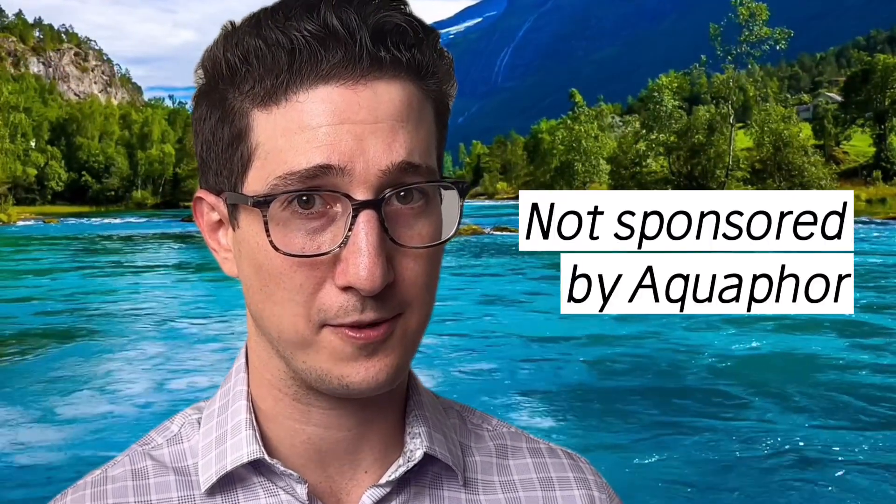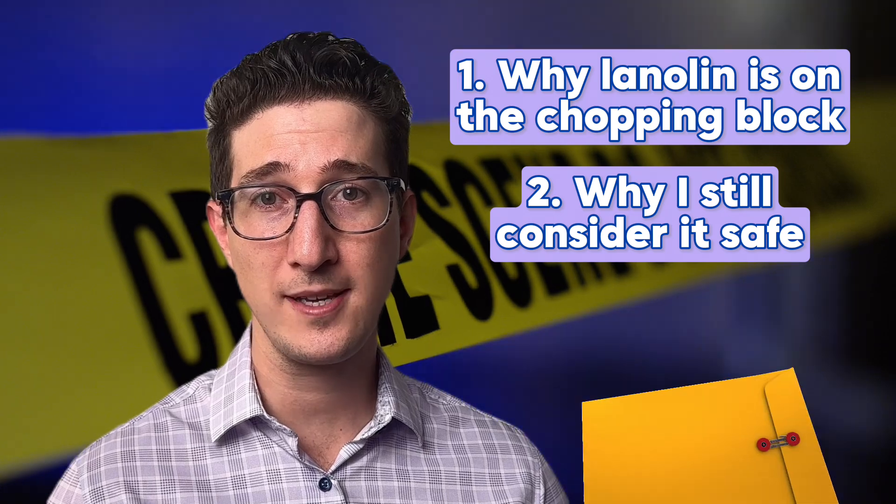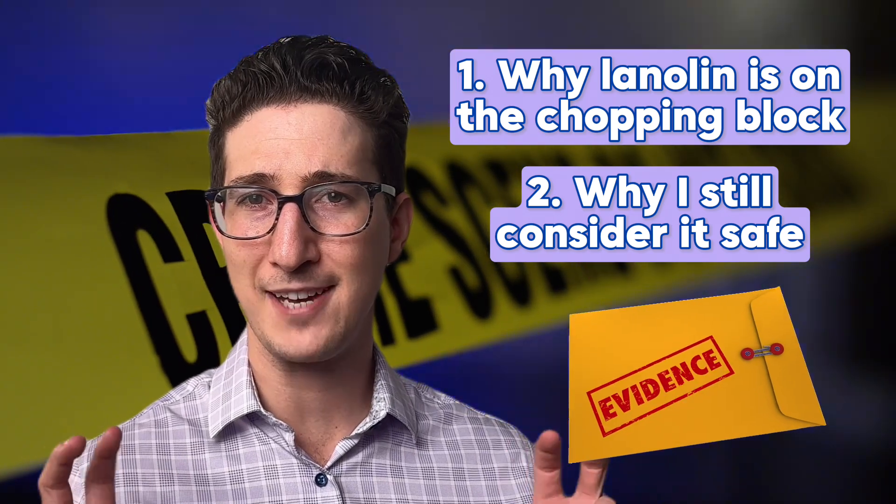Don't throw away your Aquaphor just yet. This video is not sponsored by Aquaphor. In this video, I'll explain why lanolin is on the chopping block, and why I still consider it safe to use despite the emerging evidence.